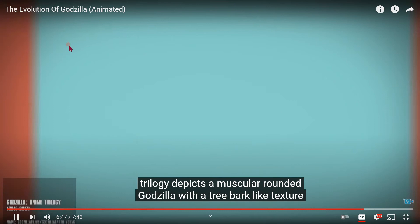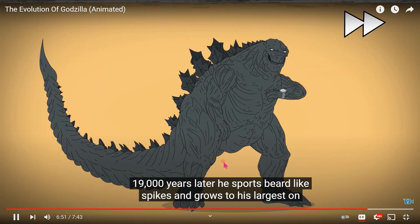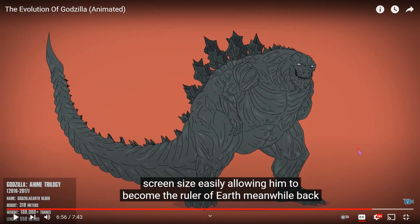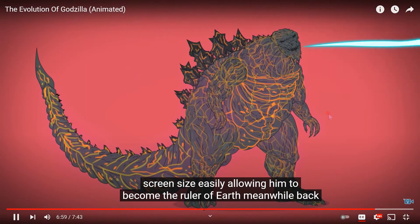The anime trilogy depicts a muscular, rounded Godzilla with a tree bark-like texture. 19,000 years later he sports beard-like spikes and grows to his largest on-screen size — 19,000 years, jeez! — easily allowing him to become the ruler of Earth.